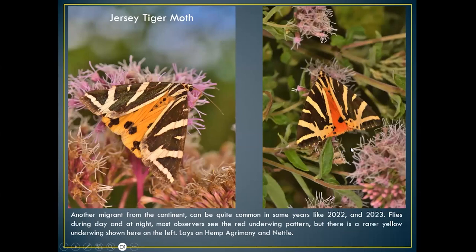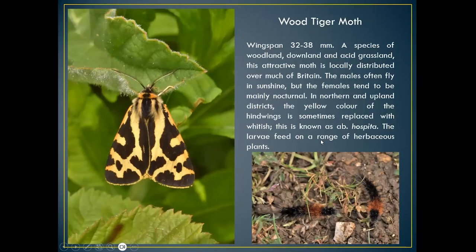The Jersey tiger moth was very common this year. The one on the left, with the yellow underskirt, is the scarcer form; the one on the right with the red underskirt and zebra patterning on top is the more common form. 2022 and 2023 were probably the most common years. It flies during the day and at night. Hemp agrimony and nettle are the two food plants the caterpillars feed on — quite common plants along hedgerows and roadways.